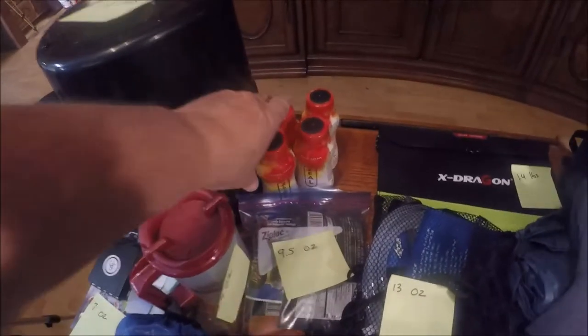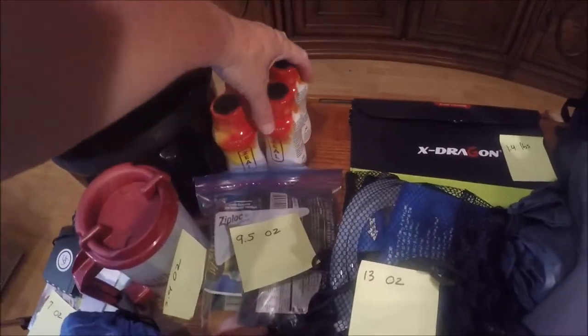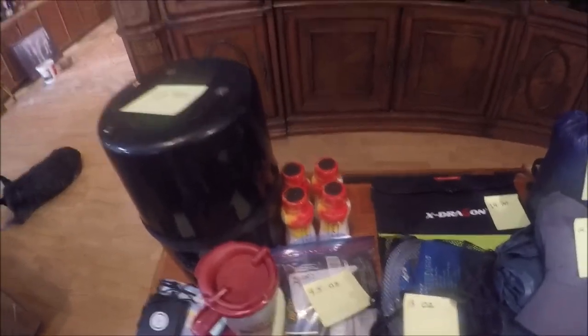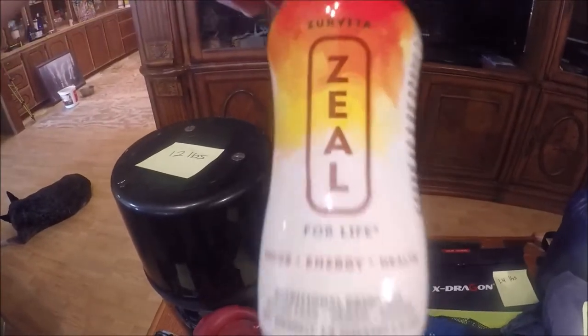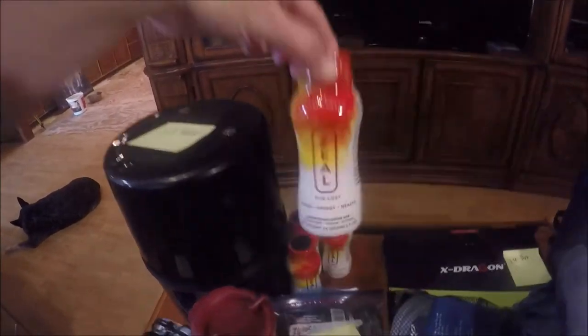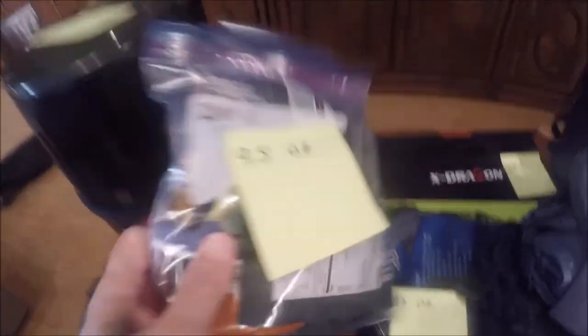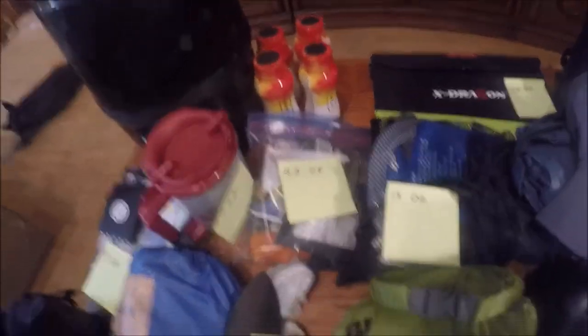I didn't weigh these just because they're only going in my pack for the two days that we're going to stay in Silverton. That is the liquid crack — must have the liquid crack. And then this is that pile of snacks that is for the first day, so those will be gone on the first day.